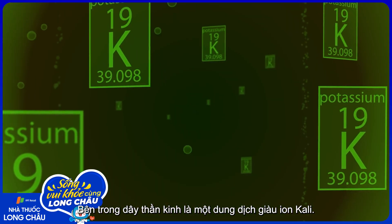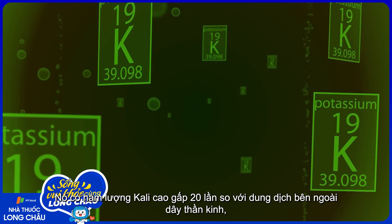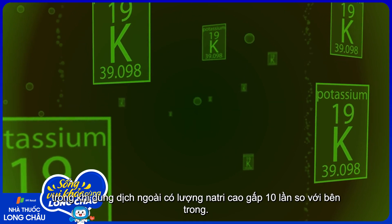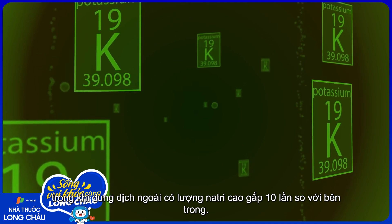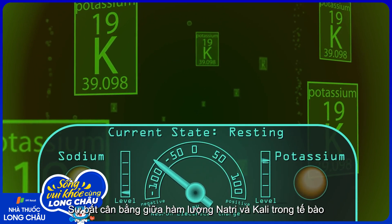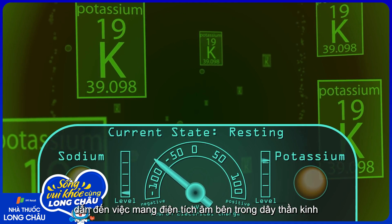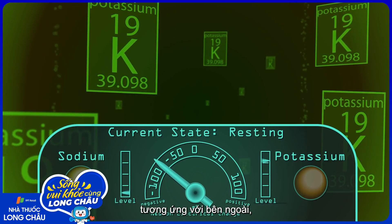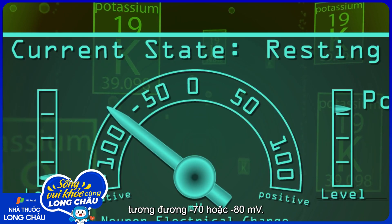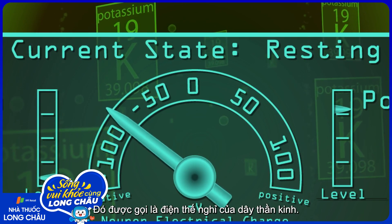The inside of a nerve is a fluid that is very rich in the ion potassium — 20 times higher than in the fluid outside the nerve — while that outside fluid has 10 times more sodium than the inside of the nerve. This imbalance between sodium outside and potassium inside the cell results in the inside of the nerve having a negative electrical charge relative to the outside, about equal to minus 70 or minus 80 millivolts. This is called the nerve's resting potential.